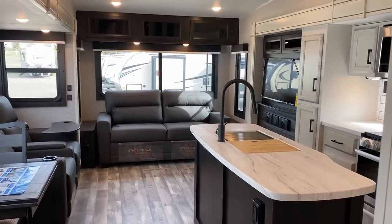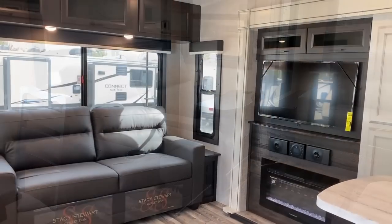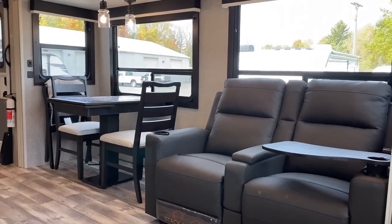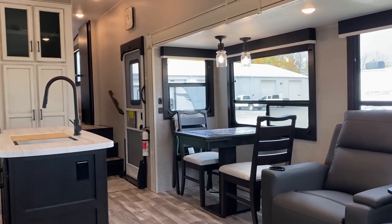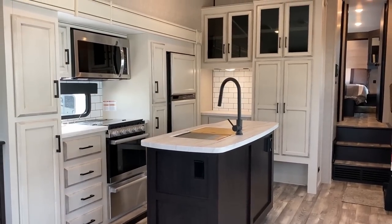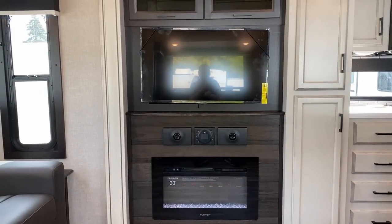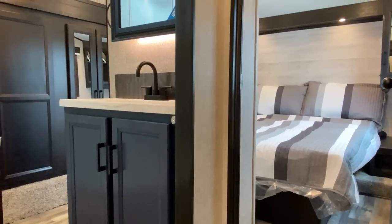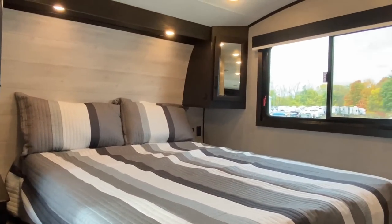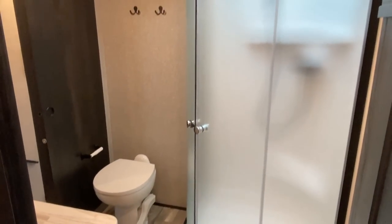Behind us we have the 30.5 CKTS Eagle HT by Jayco, and this RV is best described with the phrase 'semi-nomadic.' What's awesome about this one is it gives you that big living space like a North Point or a Pinnacle - you have opposing super slides, maximized windows on the campsite side giving you a huge awesome view, an island kitchen, and big-time storage.